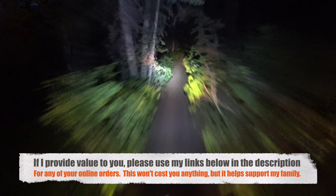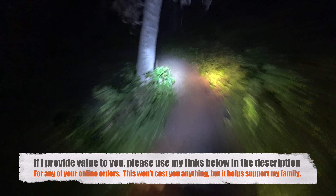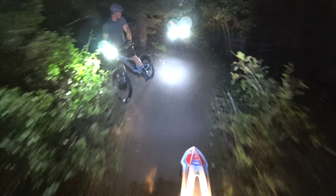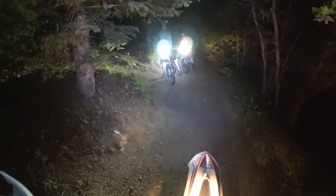I hit third gear here and obviously I'm going to be more cautious because I don't know this trail — I've only ridden it once and it was three years ago. The last thing I want to do is push it too fast and get hurt. How's it going guys? I've just got one more guy with me. Evening guys.